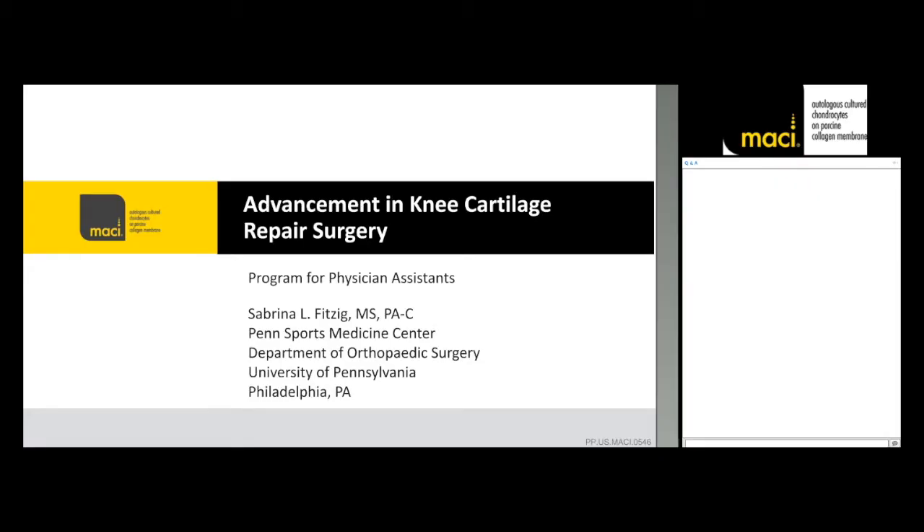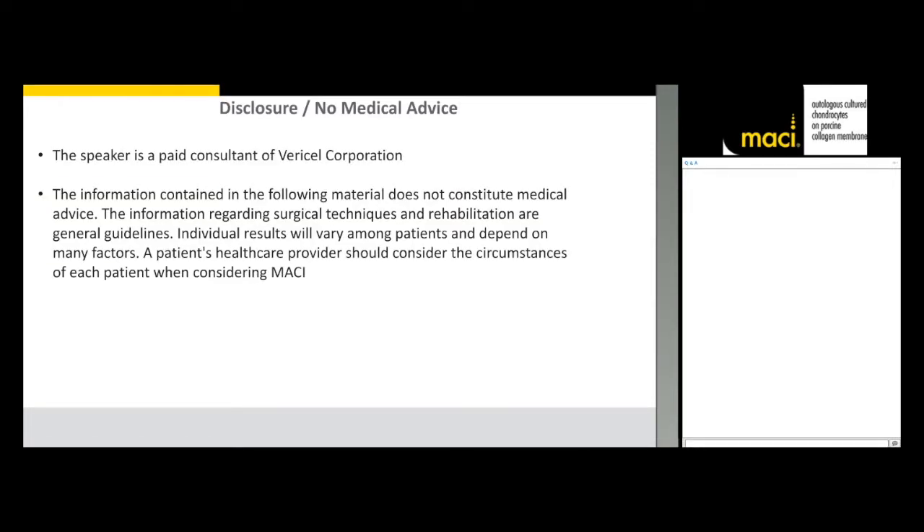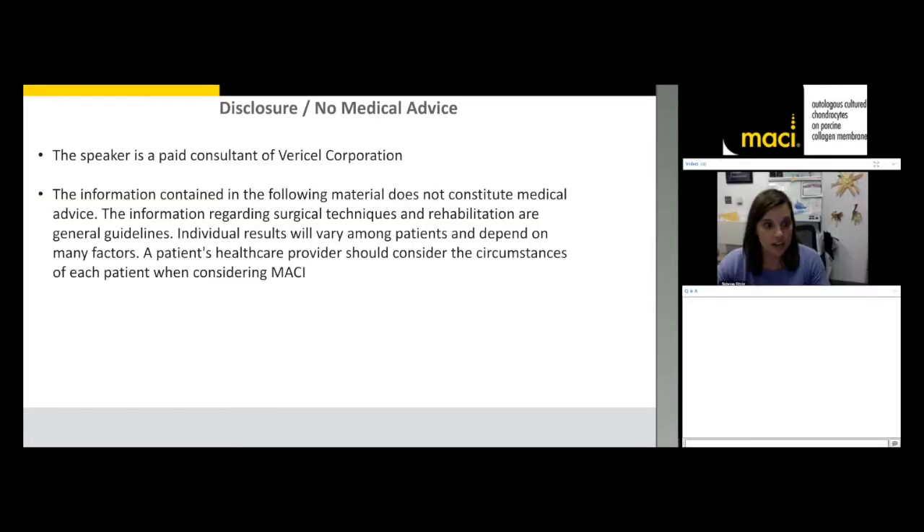Hello everyone, my name is Sabrina Fitzig. I'm a physician assistant from Penn Sports Medicine here at the University of Pennsylvania, and happy APP week to all those PAs and MPs listening. Today I'm going to talk to you about advances in cartilage repair surgery, and specifically MACI. I am a paid consultant from Vericel, and I have no other financial disclosures.